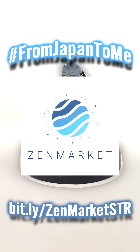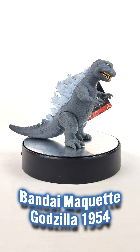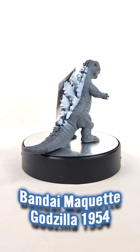First is the Maquette Godzilla 1954 vinyl. I reviewed this one and showed that it came with a ton of safe, secure packaging and that the tag came without any damage, which is fantastic. Their search features for Yahoo Japan Auctions and Mercari are awesome.